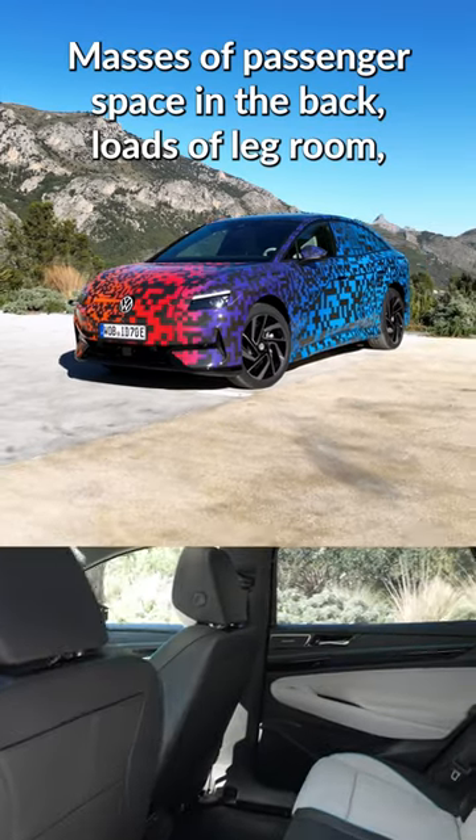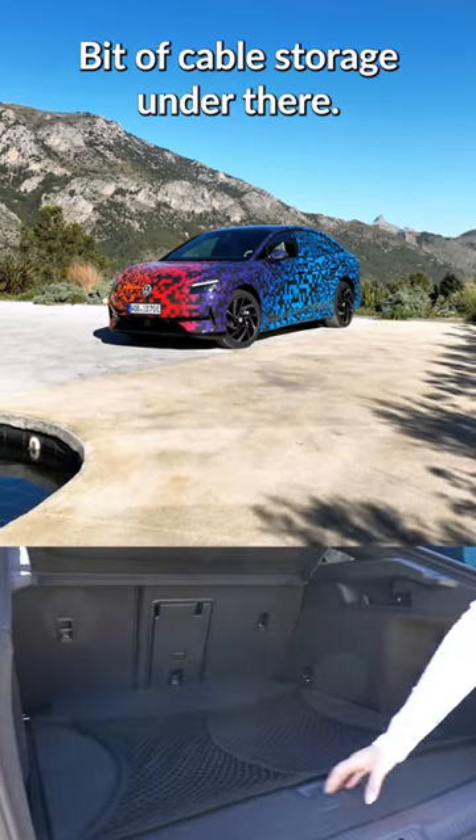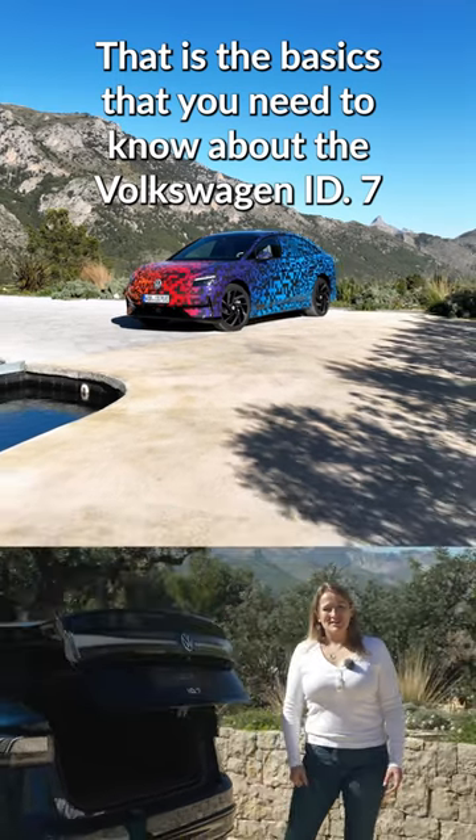There are masses of passenger space in the back, loads of leg room, and you get a really big boot as well — over 500 litres of space, with a bit of cable storage under there. That is the basics you need to know about the Volkswagen ID7.